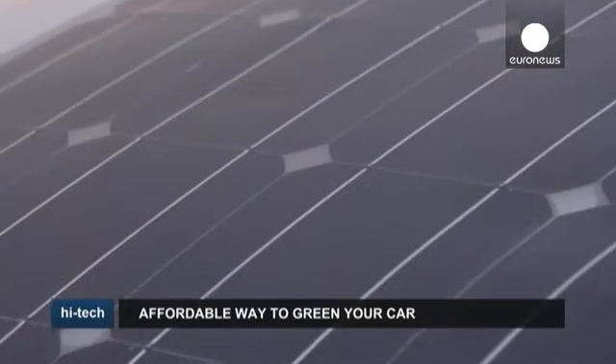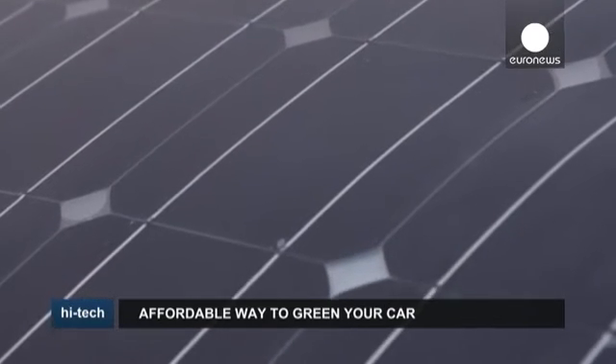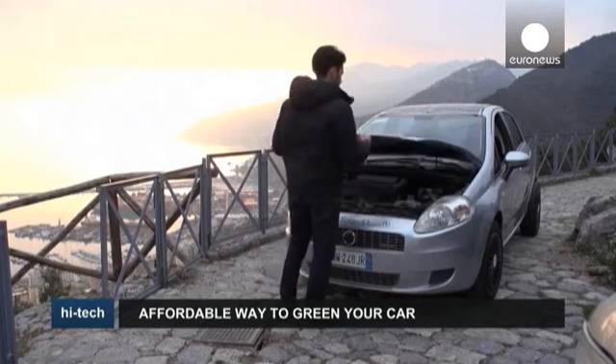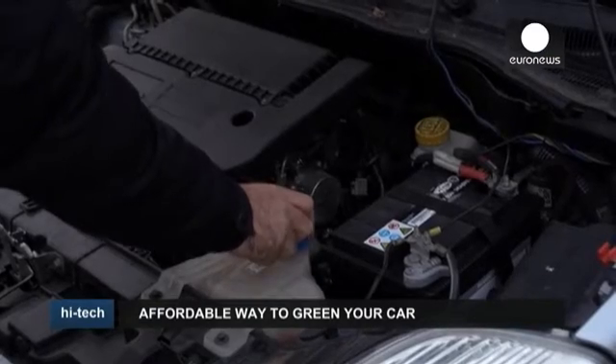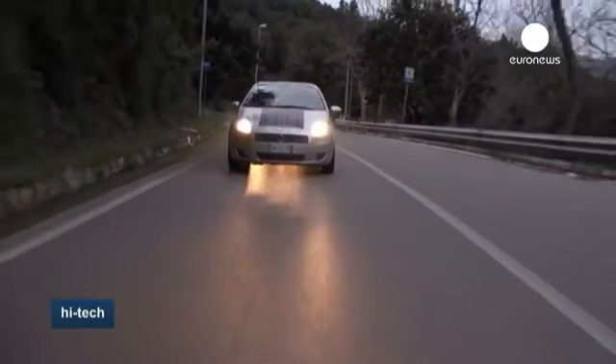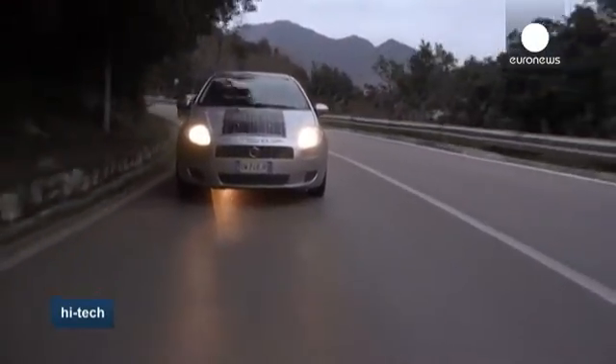Italian researchers have developed a device they say can convert a conventional two-wheel drive car into a four-wheel drive hybrid at an affordable price. The High Solar Kit, as it's called, recharges a car battery using kinetic energy and flexible solar panels.